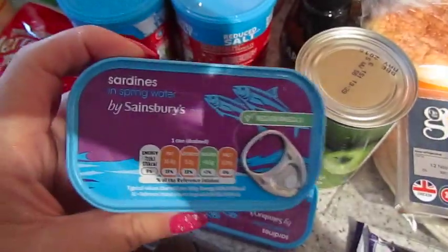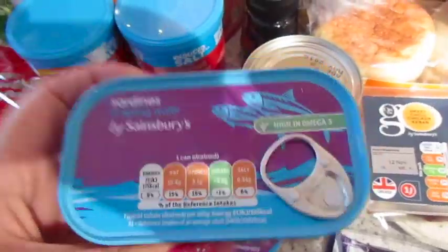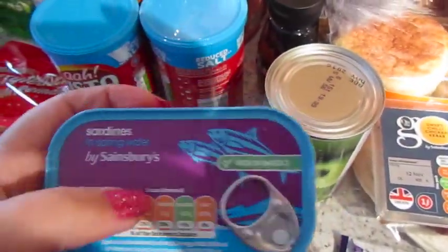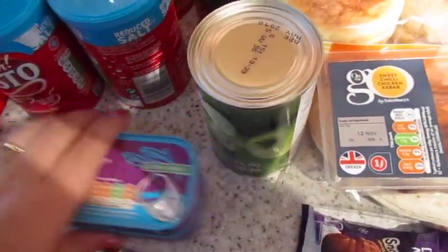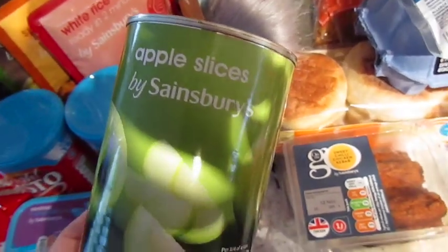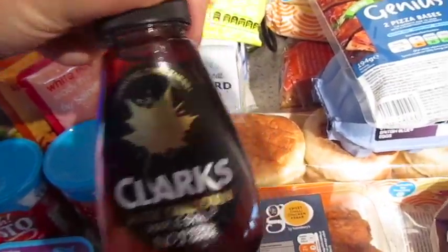I've got two packs of sardines in spring water — Darwin and Gilly have these occasionally, like once a week for a meal, because it's good for their coat from the oil in the fish. Then I've got some sliced apples for a dessert I'm going to make at some point in the next two weeks, and some maple syrup because we were running low.